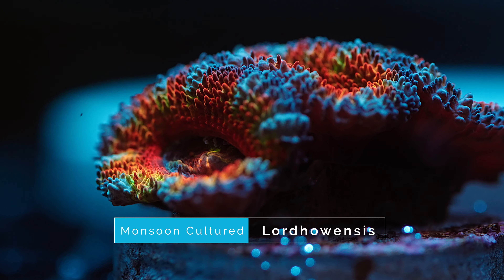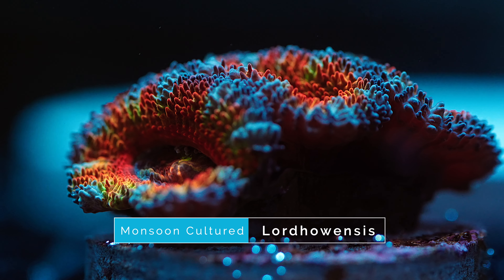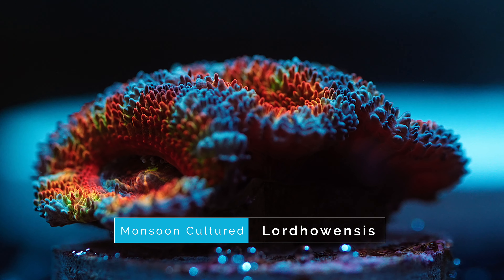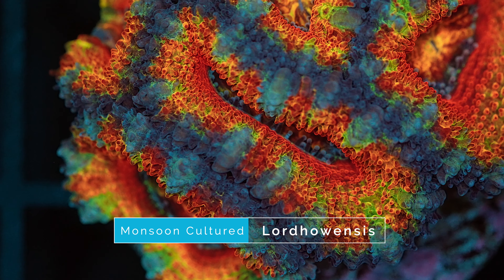Coming in at number seven on our list is this Monsoon aquacultured lord. Lords are a great addition to any tank as they tend to be relatively easy to keep and come in a wide variety of different color combinations. This specific lord has an amazing rainbow coloration with just about every color you can think of. Plus it is aquacultured, so it should hold all of those colors instead of morphing to red or orange. In terms of color, it has reddish orange in the center, then blues and yellows in the secondary ring, and finally the outer ring has purple and red to top it all off.